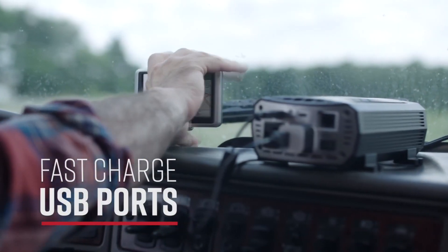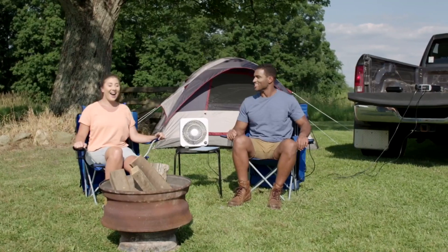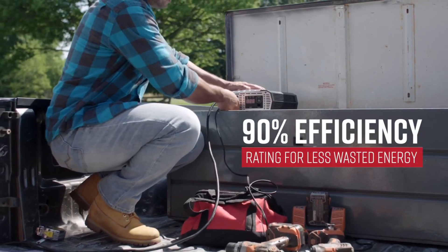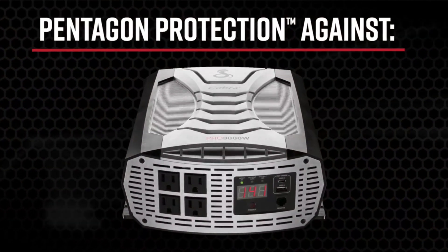Also includes heavy-duty direct-to-battery cables — red and black 4/8 AWG cables — to run your appliances within easy reach. To keep you safe, the Pro 3000W includes 5 levels of protection: over-temperature, reverse polarity, over-voltage, low-voltage alarm, and low-voltage cutoff.